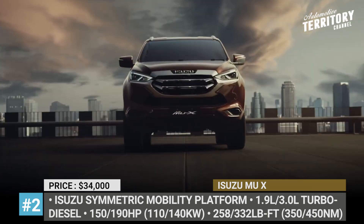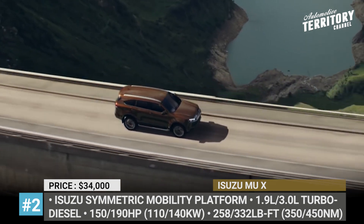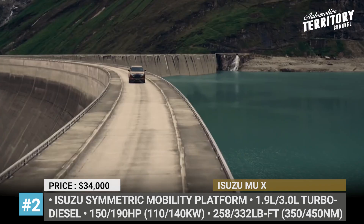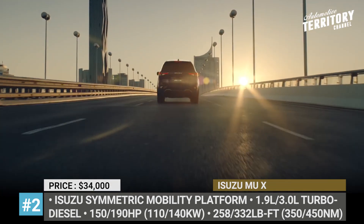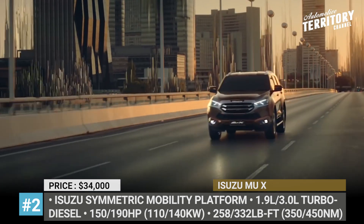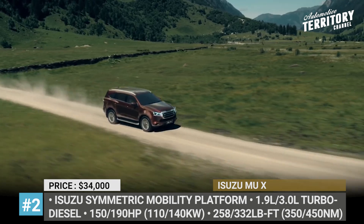From the outside, the midsize adopts slimmer LED headlights, a new taillight design, and different-style 18-inch alloys. But it keeps its signature chrome grille that is positioned higher than before. All of the entry models come powered by the unchanged 1.9-liter turbo diesel paired to a 6-speed manual or automatic gearbox, both sourced from Eisen.